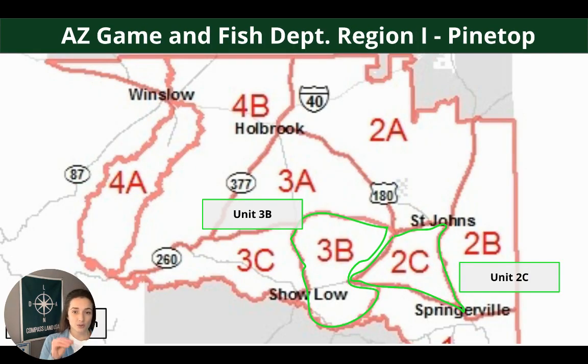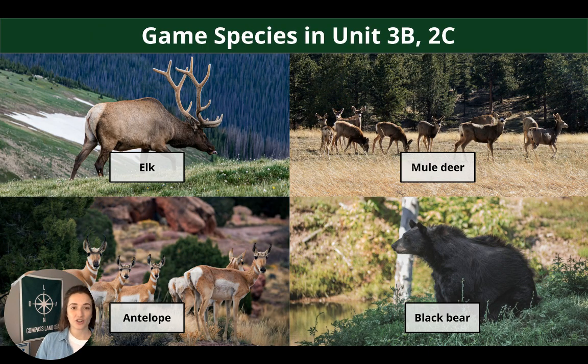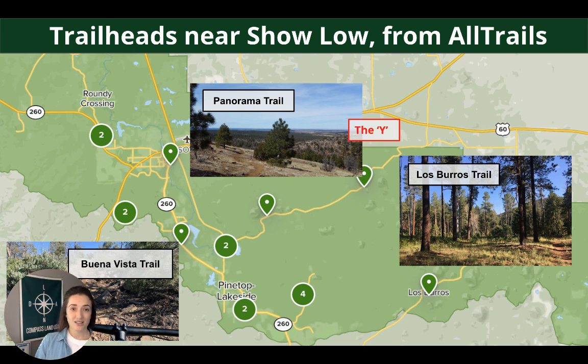There's no hunting allowed directly on this property, but you do have easy nearby access to hundreds of thousands of acres of public lands. This property straddles between units 3B and 2C in Region 1. Species in the area include elk, mule deer, antelope, and the occasional black bear. Popular trailheads near Show Low include Los Burros Trail, Panorama, and Buena Vista Trail — great variety for mountain biking, walking, and hiking right out your back door.